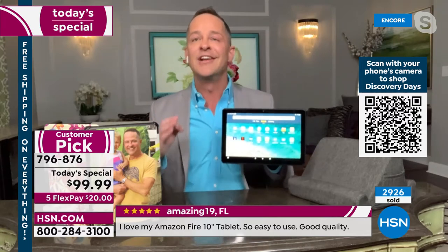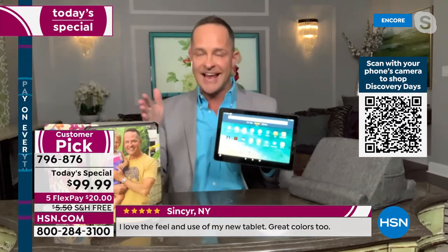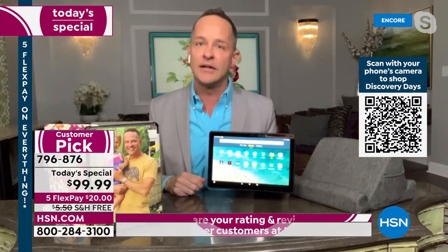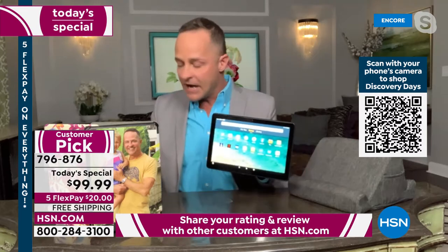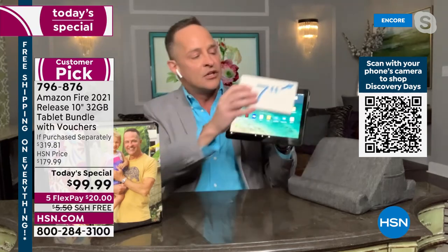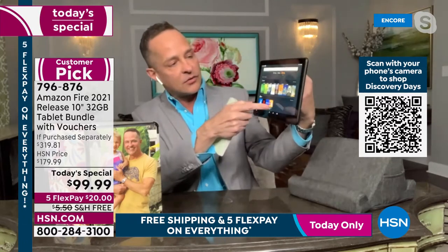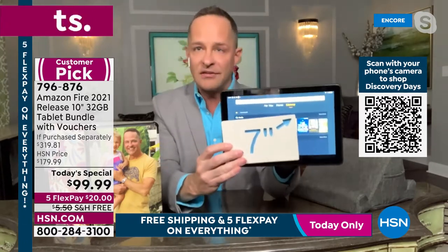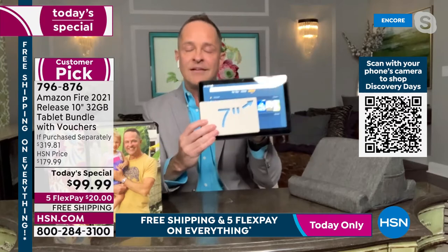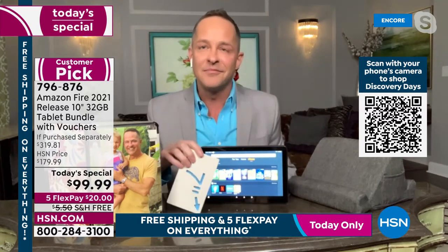Some things only Fire tablets do. There's a Fire 7, a Fire 8, and a Fire 10 — you're buying the largest screen. Nobody ever said they wanted a smaller screen. Screen sizes are measured diagonally — when you go from seven inches to ten inches, the proportions become substantial. The 10-inch screen: it's a really big deal when you see it measured diagonally.